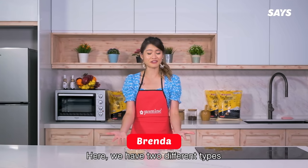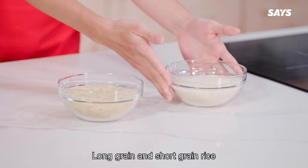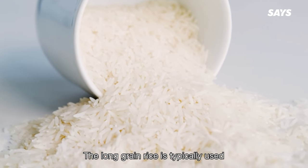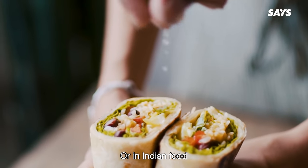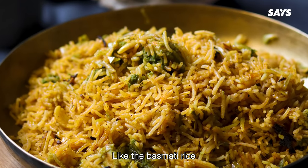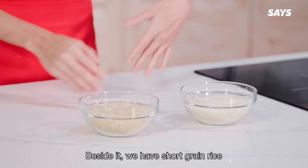Here we have two different types or lengths of rice: long grain and short grain rice. Let's start off with the long grain rice. Long grain rice is typically used in Mexican cuisine like burritos or enchiladas, or in Indian food like basmati rice, or very commonly in Thai cooking — jasmine rice.